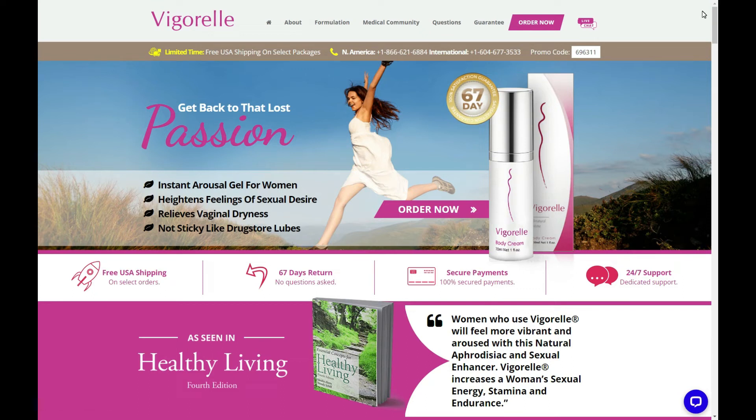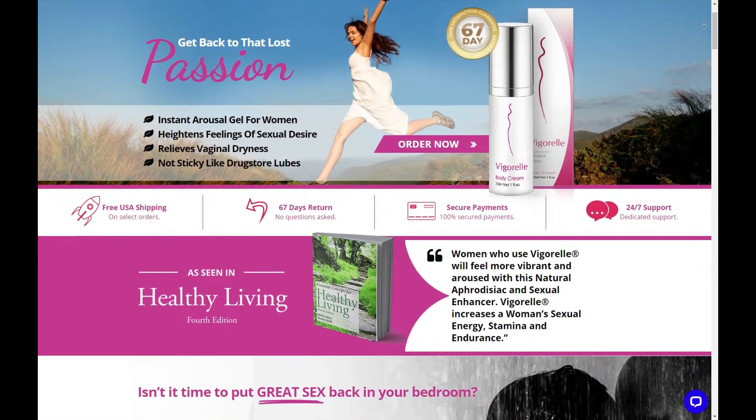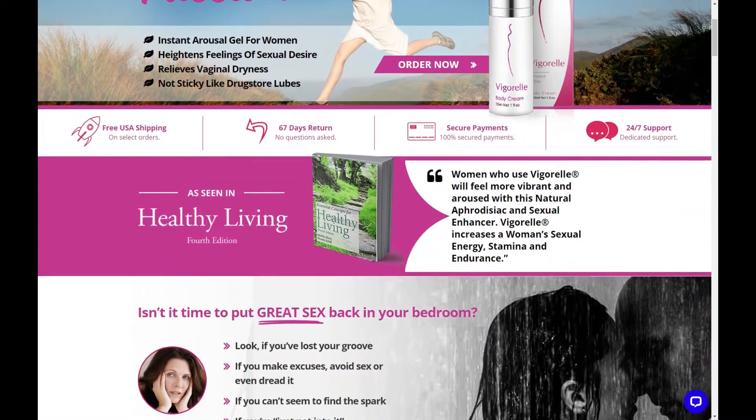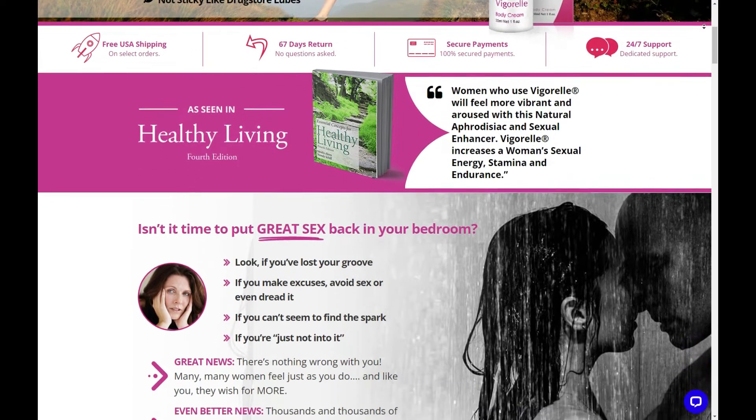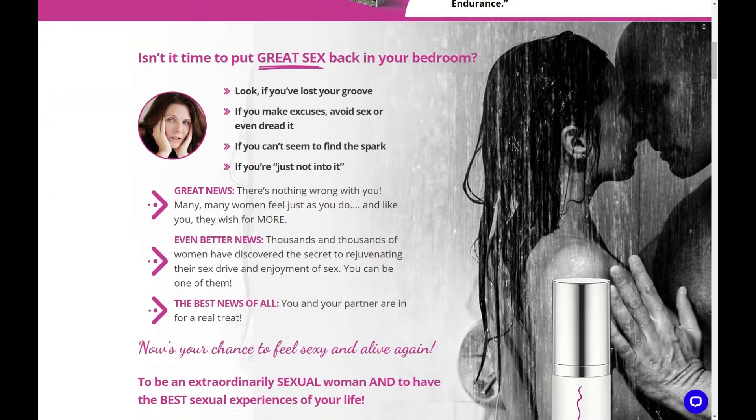Hello, my name is Maria, and today I'm here to bring you the most frequently asked questions about Vigorelle. So stay until the end of the video because I have some alerts to tell. And first I can tell you that Vigorelle works, yes.